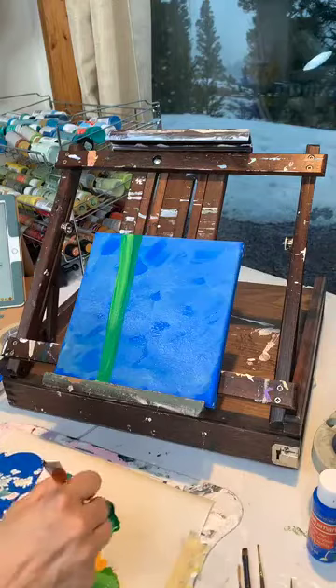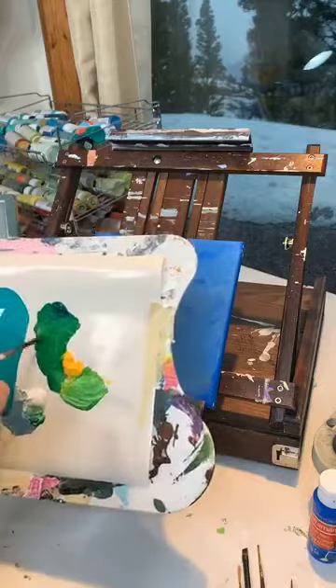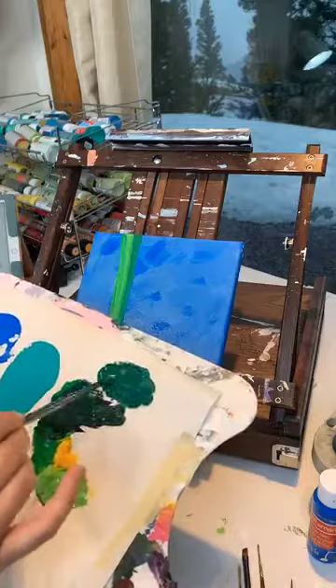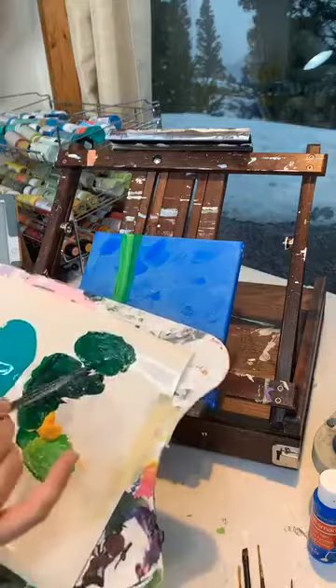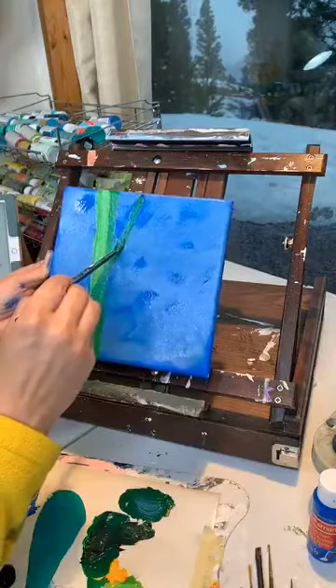Now we need some more stalks, so we're going to go back to the dark green. I'm adding a little bit of black — actually way too much black. I just dabbed my brush in the black to make a really dark green, but I dabbed way too much. I'm going on the side to add another stalk on top, and I just want it to be a little darker.